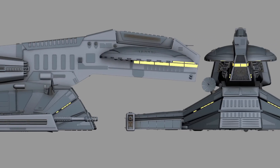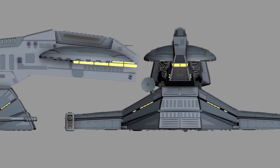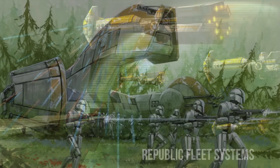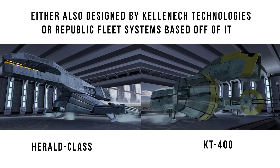Some of you might hate the look of this ship, and you will think the ship is as bad as it looks. It was manufactured by Republic Fleet Systems after they bought a whole bunch of ship plans from Kellanek Industries, including the KT400 Military Droid Carrier. You can see the similarities in this long neck protrusion, laser cannon placement, and overall body design.